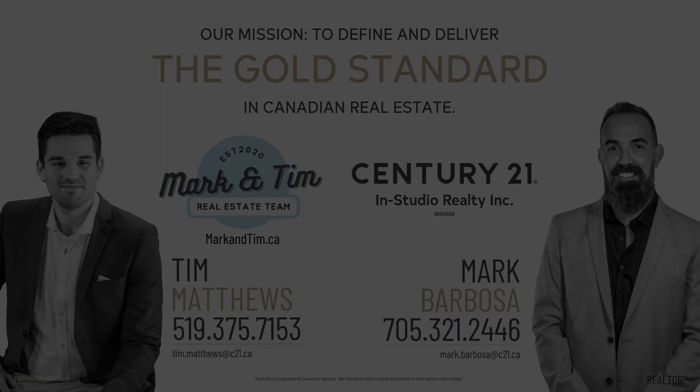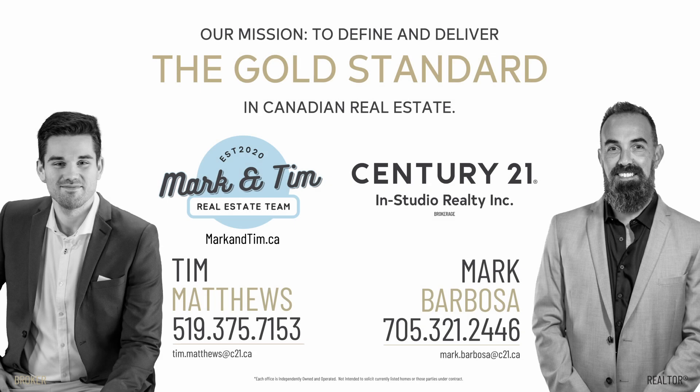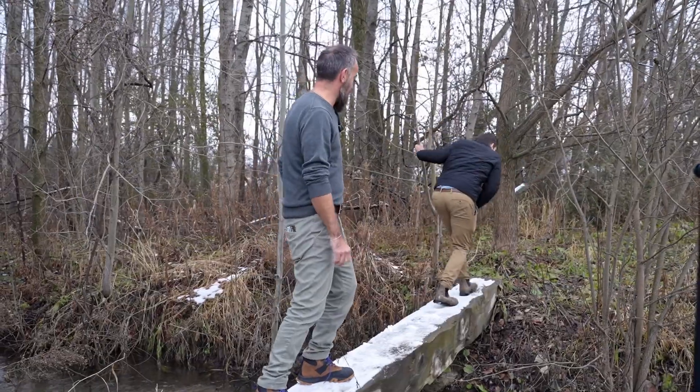If you'd like to see this place, please get in touch — we would be happy to help. We're Mark and Tim from Century 21 in Studio Realty. As always, subscribe to the channel, like the video, and follow us on social media. Let's go! Please be careful, Tim — Beth would never forgive me if we lost you today.